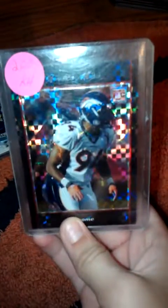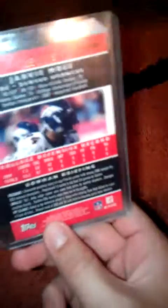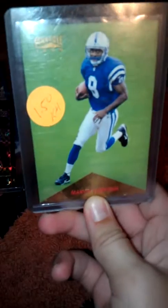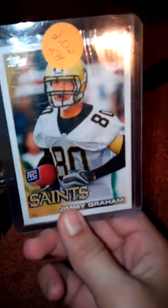A Javaris Moss X-Factor Bowman Chrome rookie card, number 257 or 275 X-Factor. Next is another Pinnacle Marvin Harrison rookie card. Then a 2010 or 2011 Jimmy Graham rookie.